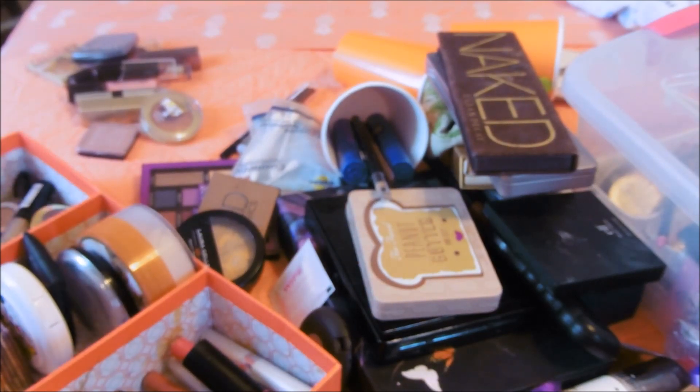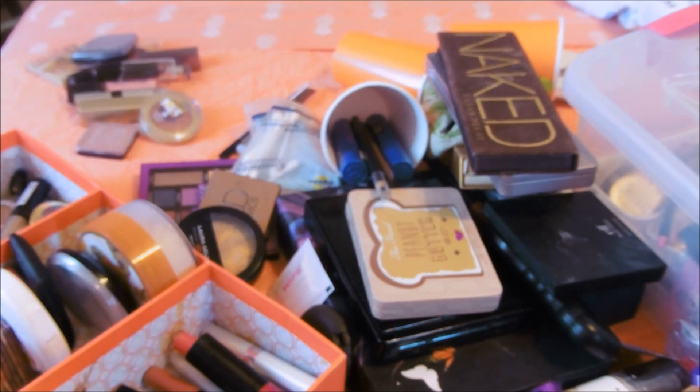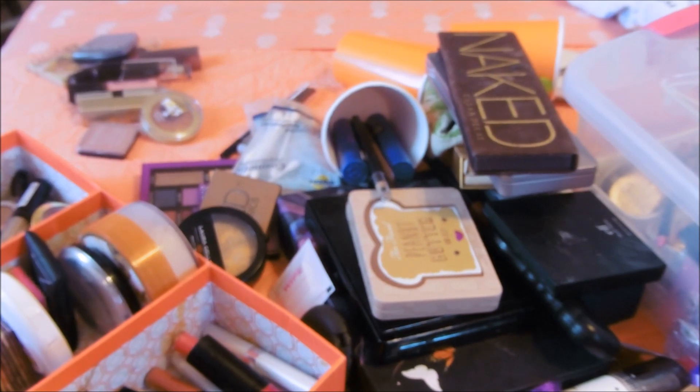This, you guys, is my all-time favorite - well, okay, behind the It Cosmetics and in front of the Rimmel - it's the Malley Foundation. I lost the top. I love this foundation and I am in light. It is the most beautiful foundation on the face of the planet.